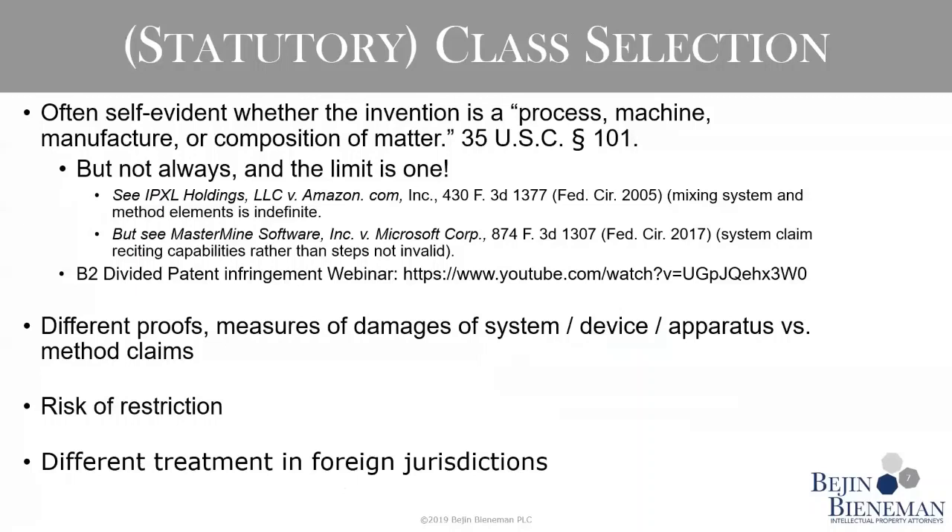There have been subsequent cases — the Mastermind case from the Federal Circuit showed how you can get out from under that where a system claim looked like it was reciting method steps, but the court said it was really just reciting capabilities. So just be aware: pick a class, stick with that class. Another issue is divided infringement — draft your claim in one statutory class against one potential infringer, think about how you'd prove infringement, and consider measures of damages. System and device claims are typically a lot more valuable.